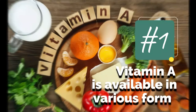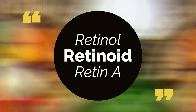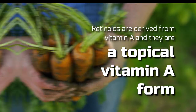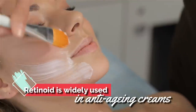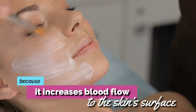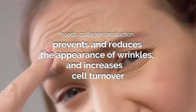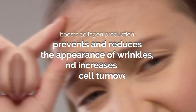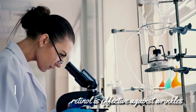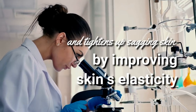1. Vitamin A is available in various forms: retinol, retinoid, and retin-A. Retinoids are derived from vitamin A and they're a topical vitamin A form. Retinoid is widely used in anti-aging creams because it increases blood flow to the skin's surface, boosts collagen production, prevents and reduces the appearance of wrinkles, and increases cell turnover. Various studies have established that retinol is effective against wrinkles and tightens up sagging skin by improving skin's elasticity.